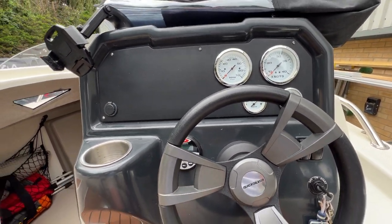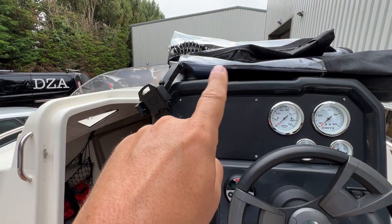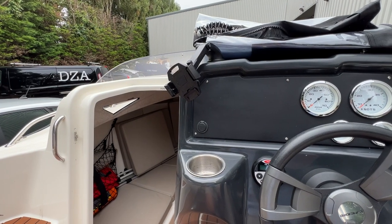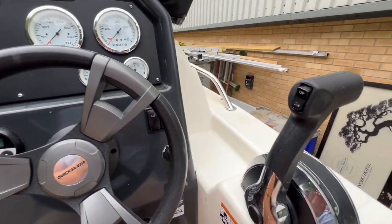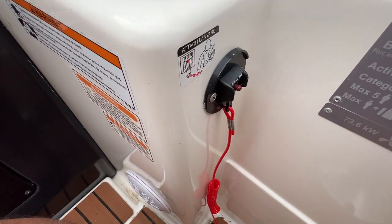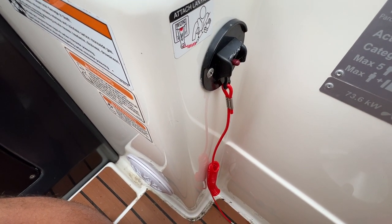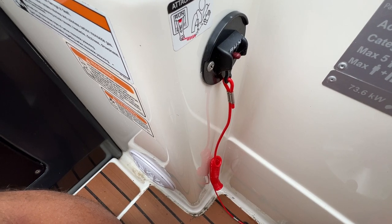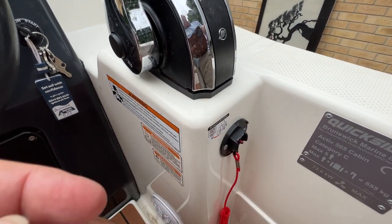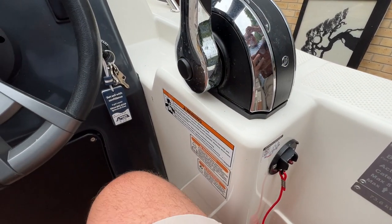Sitting at the helm position where you may be steering in future — we've got a nice clear Perspex screen, the throttle and up/down controls here, and also the dead man switch or kill cord. Always make sure you're wearing it on a boat like this, because although we have nice deep bulwarks, it is possible to lose yourself over the side.